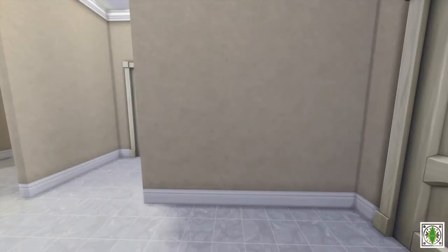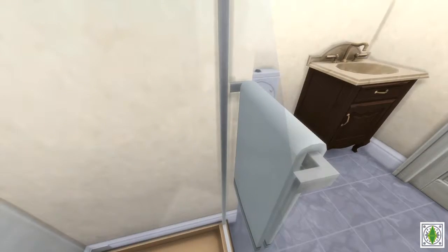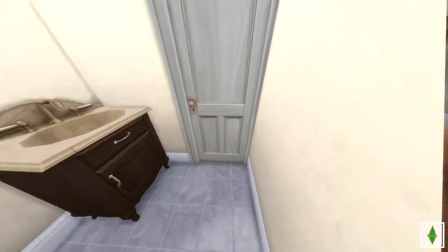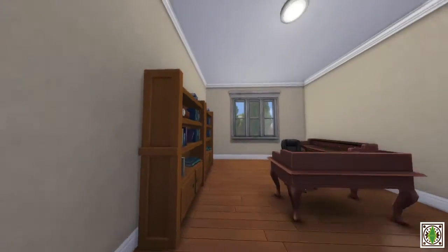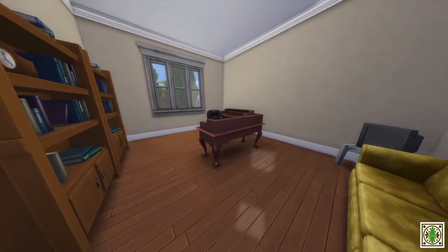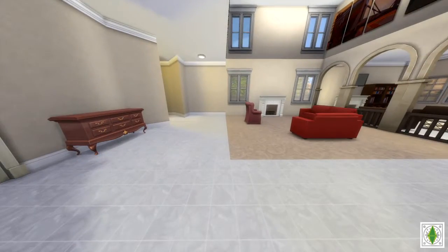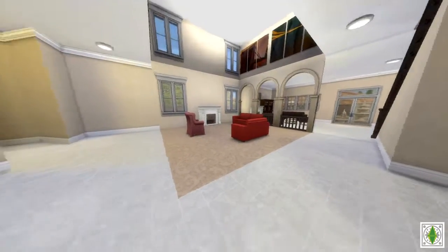If you turn this direction, you have a bathroom on this side — this is the downstairs bathroom. And over here, if you exit back out to that mini hallway, you have the office area. It doesn't have laptops or computers or desktops just yet, because I was trying to save money as I mentioned earlier in the speed build.